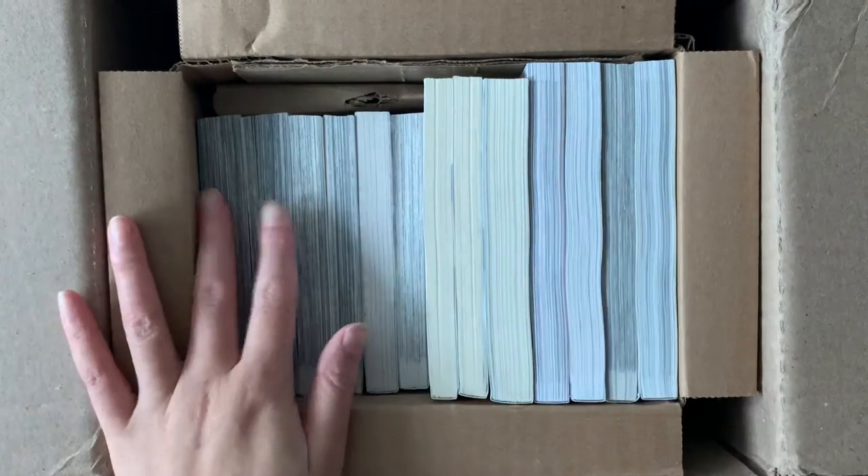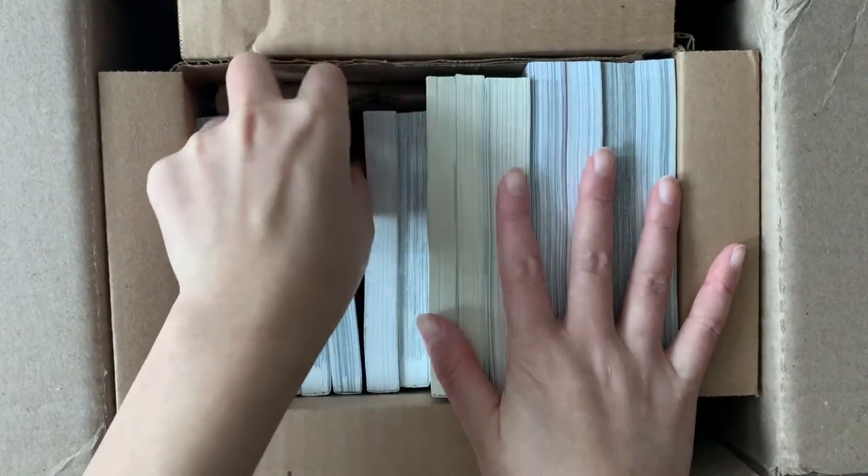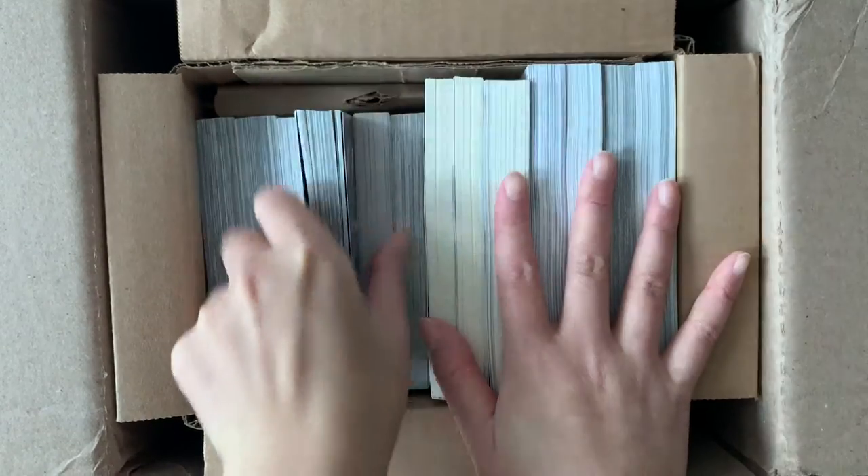Starting off with the very first package, I want to make a quick comment about the packaging itself. I do enjoy Right Stuff shipping things more frequently, but I do miss the way they used to have the books in huge boxes with the spines on top, because it makes the haul easier. Now they do it either this way or with the books flat, which makes it harder to show the same series and talk about each one. This haul is kind of all over the place because some books are in all the other packages.